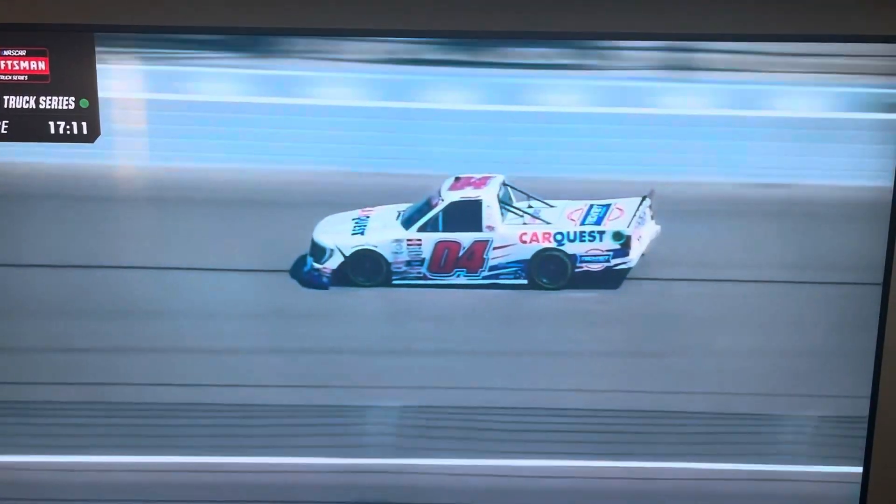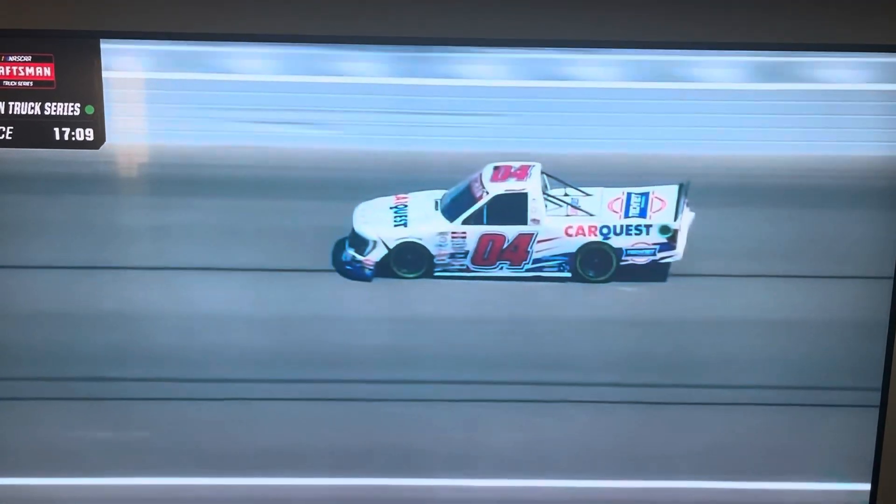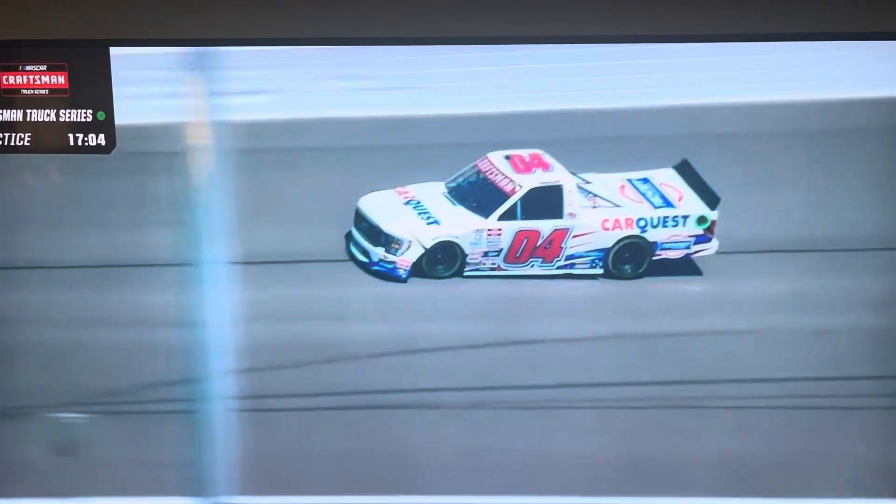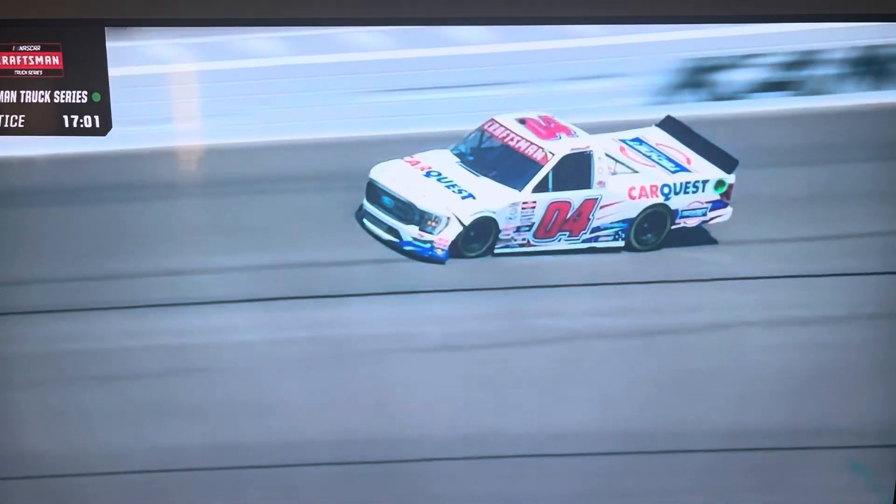Another incident already early on — this is just a few minutes in. Spencer Davis, Bruce Cook his crew chief, slow on the racetrack. Looks like right side damage again.